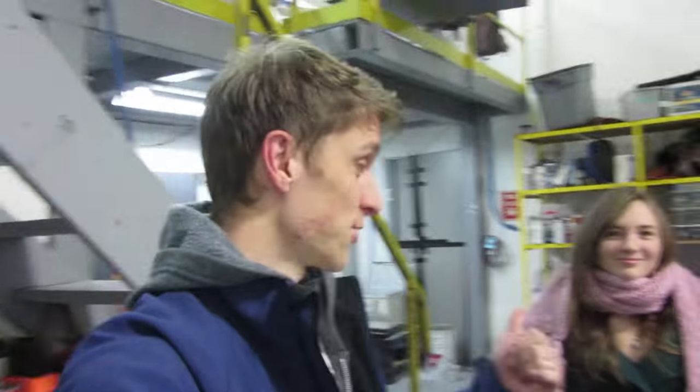Hey everybody, John Grimsmo here at the Grimsmo Knives shop. I'd like to introduce you to Erin. She will be our new media coordinator and help us film and edit, do website, and all kinds of crazy stuff. We're going to have a lot of fun together.